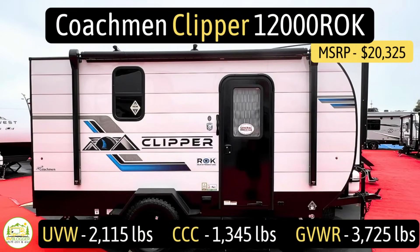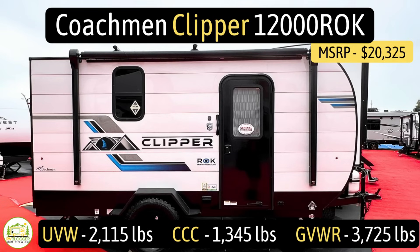This travel trailer is the Coachman Clipper model number 12000 ROK. It has an unloaded vehicle weight of 2,115 pounds, a cargo carry capacity of 1,345 pounds, for an overall gross vehicle weight rating of 3,725 pounds. These numbers do not add up, but this is what is on Coachman's website — it just goes to show that numbers displayed on campers online can be wrong and you should double check them. The hitch weight is 225 pounds. It measures in at 16 feet 1 inch long and sleeps up to three people.